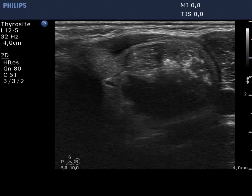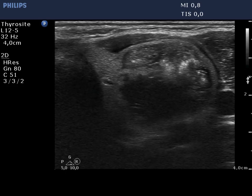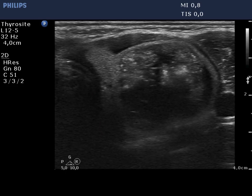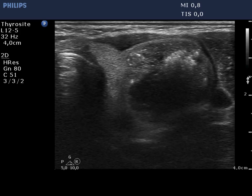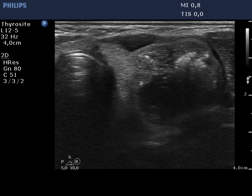Two ultrasound-guided aspirations are demonstrated. On the first attempt of aspiration, only the movement of the needle can be seen, while on the second occasion even the tip of the needle is clearly visible.